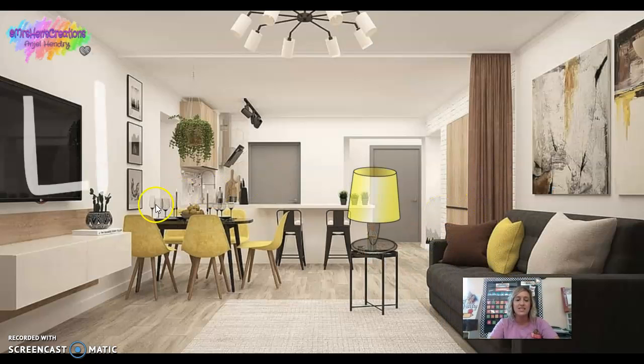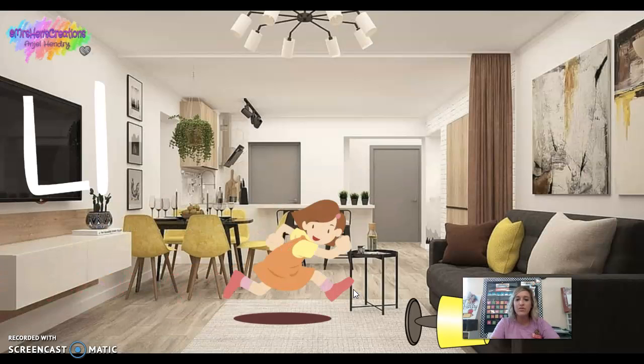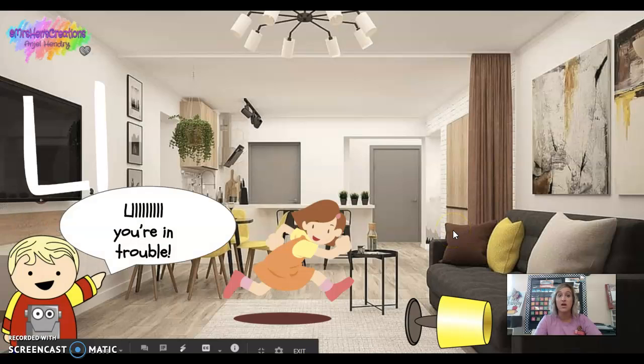This is the letter L — capital L, lowercase l. L says 'L' as in lamp. You're running through the house and you bump into a lamp, and brother comes in and says, 'Oh, you're in trouble!'